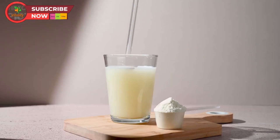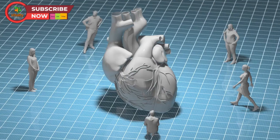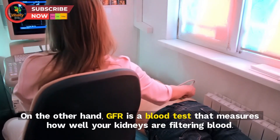The levels of creatinine in your blood can rise due to various reasons, including dehydration, high protein intake, certain medications, or health conditions like diabetes and high blood pressure, which can significantly impact your kidney health.